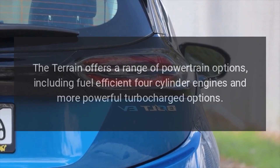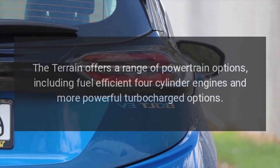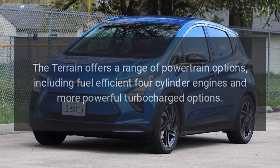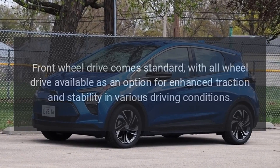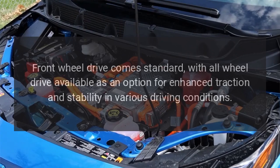Performance. The Terrain offers a range of powertrain options including fuel-efficient four-cylinder engines and more powerful turbocharged options. Front-wheel drive comes standard, with all-wheel drive available as an option for enhanced traction and stability in various driving conditions.